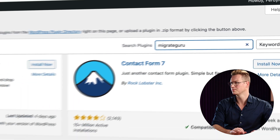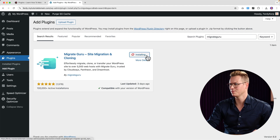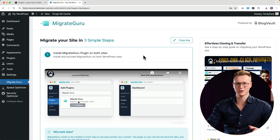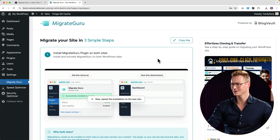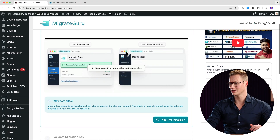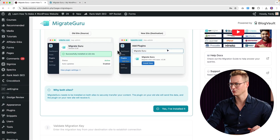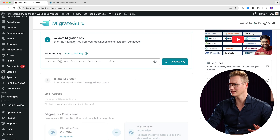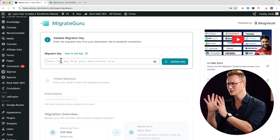I install and activate Migrate Guru on the destination site. Now I go back to the first website. The first step — activating it on both sides — is done. I click 'Yes, I've installed it.' Then I need to fill in a validation key. I need to get that key from the new website, not the current website.